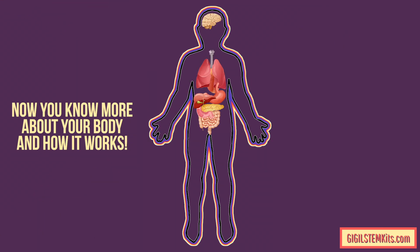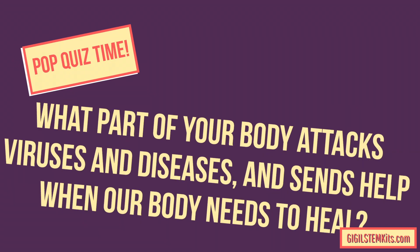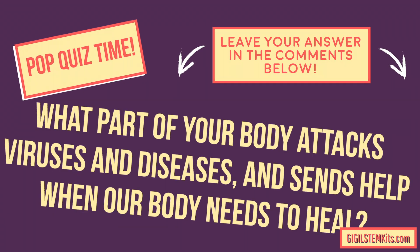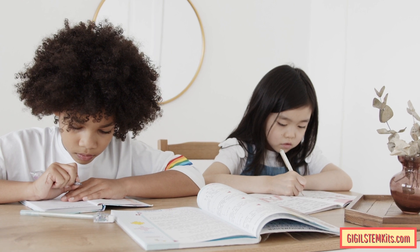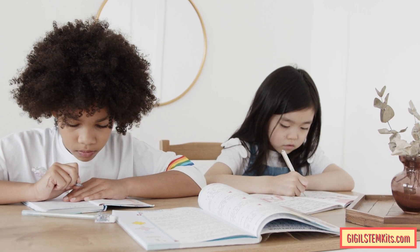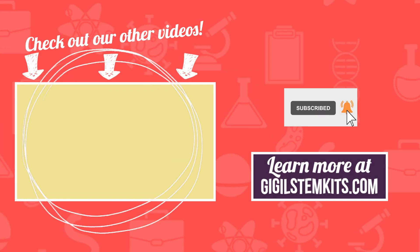Pop quiz time! What part of your body attacks viruses and diseases and sends help when our body needs to heal? Leave your answer in the comments below. There are a lot of ways you can learn about human anatomy at home. Make sure you tap the like button and press subscribe for more stimulating videos.